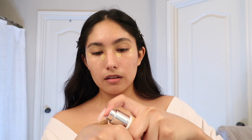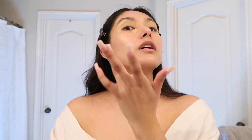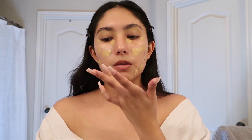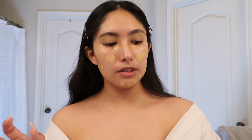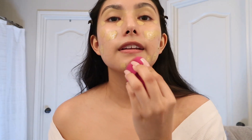My go-to product lately is the IT Cosmetics CC cream with SPF — blue is my fave. I pump a little on the back of my hand, get my fingers, and just pat and dot it all over my face where it needs to be. Then I use a wet beauty sponge — my ELF one, my all-time favorite beauty sponge — and just blend it in.